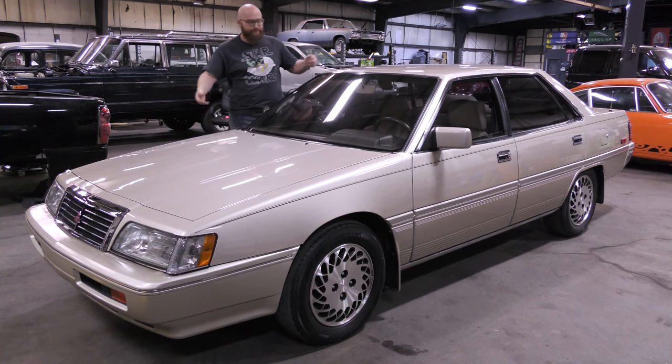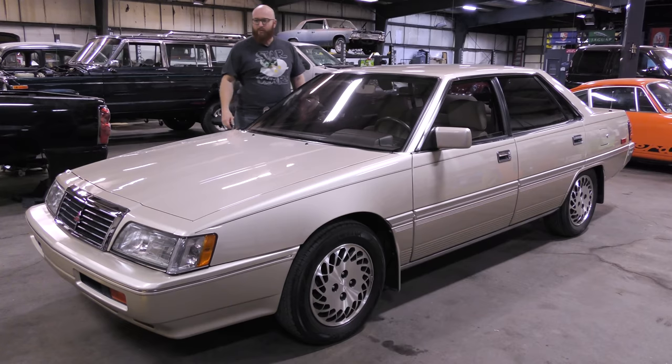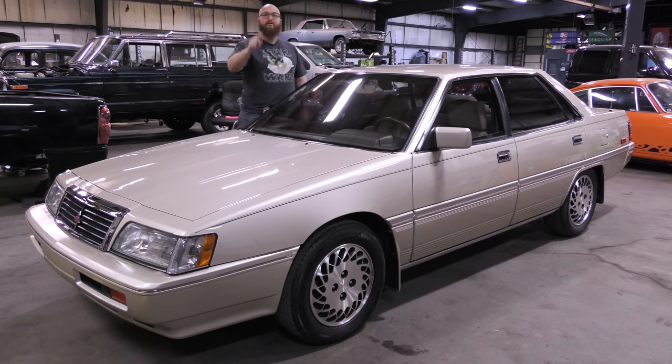It's a 1990... I don't even remember what this thing is. And it doesn't even matter, because you guys probably never even seen one anyways. Let's get started.